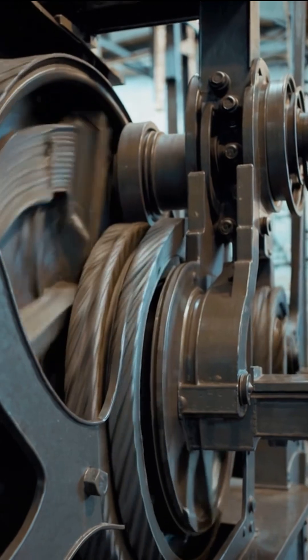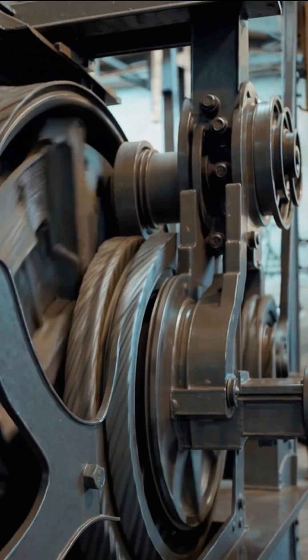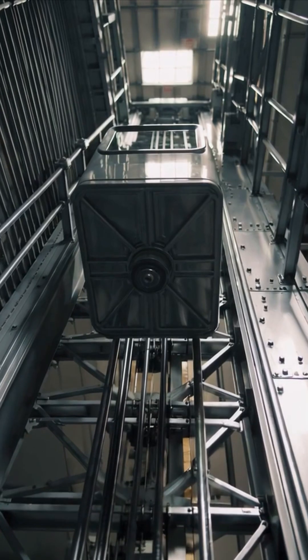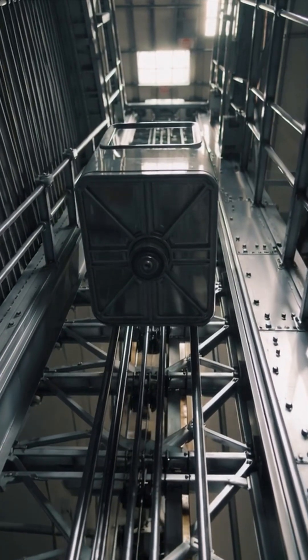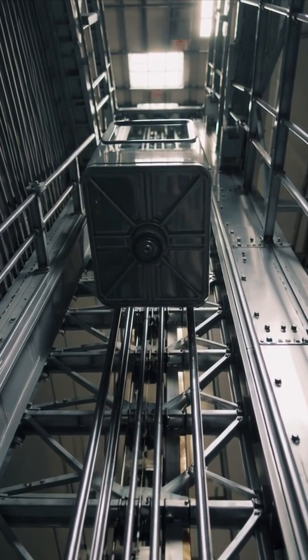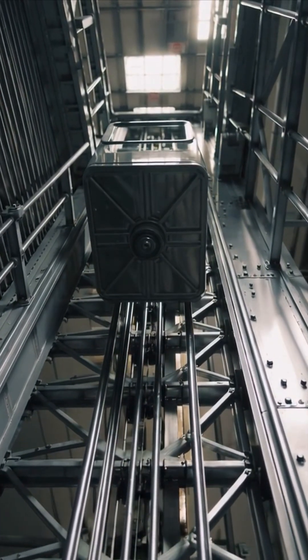These ropes pass over a traction wheel with grooves that increase grip. On the opposite side, a heavy counterweight with a mass close to the loaded cabin moves in perfect balance. When you rise, it descends. When you descend, it rises.